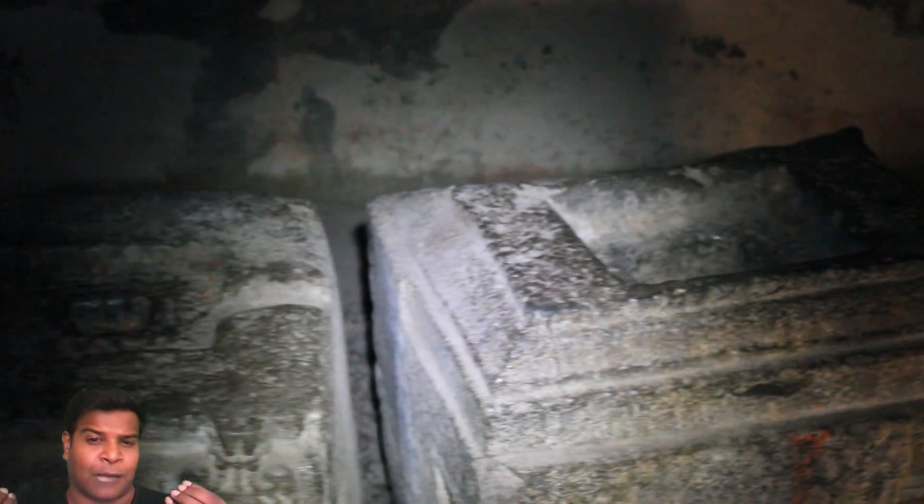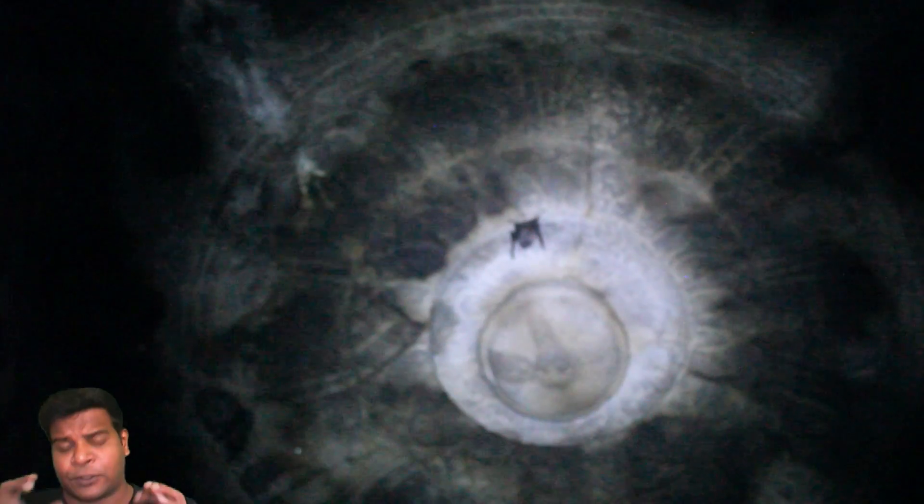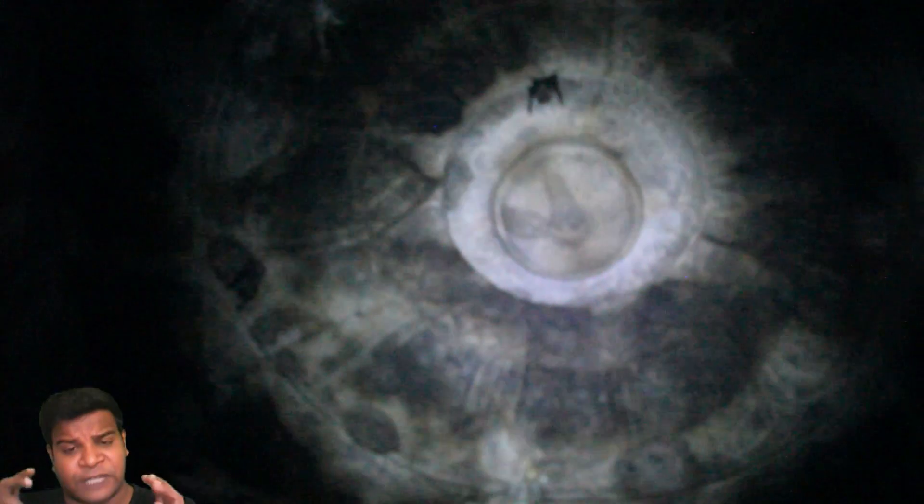Now let us go into the main chamber of the temple. This place is completely dark and infested with bats, but it once housed the idol of Vitella, the main god of the temple. The idol is gone now, but on the ceiling you can see a very large cymatics pattern. What is the need for carving such an elaborate pattern on top of the idol in a dark chamber?